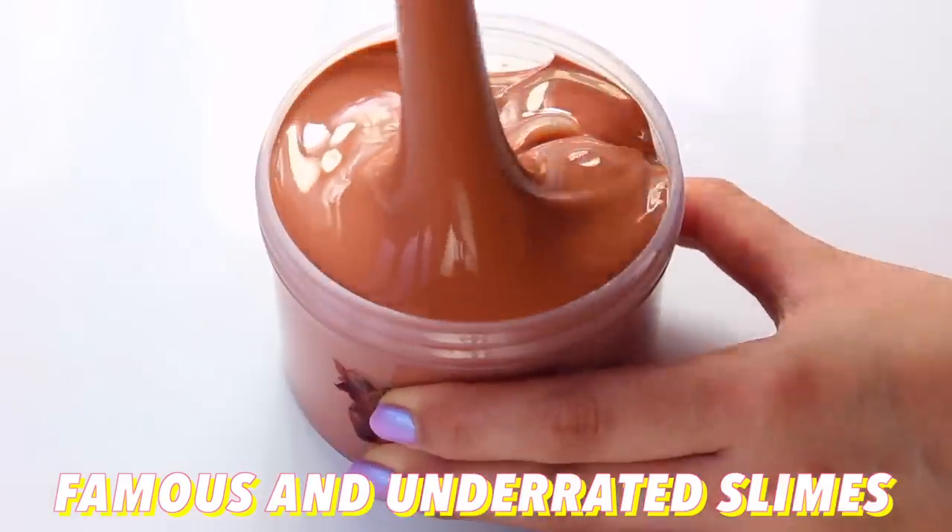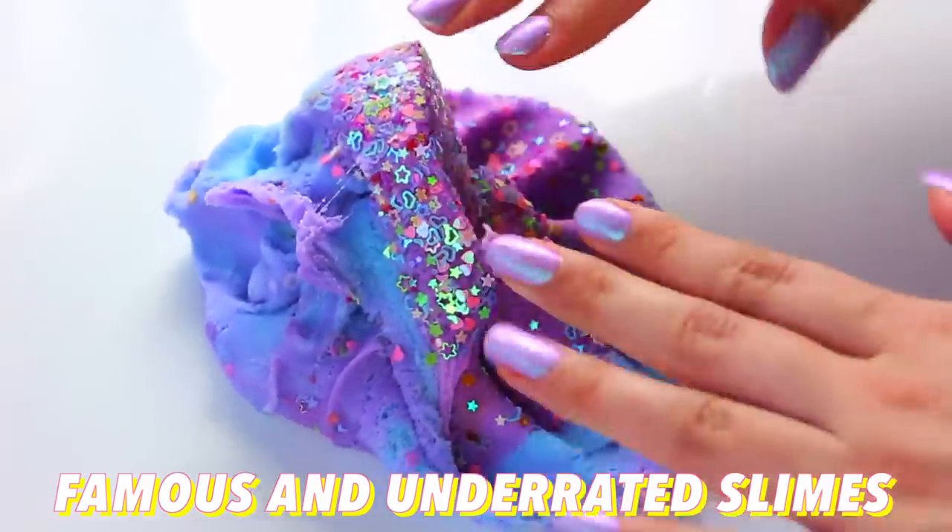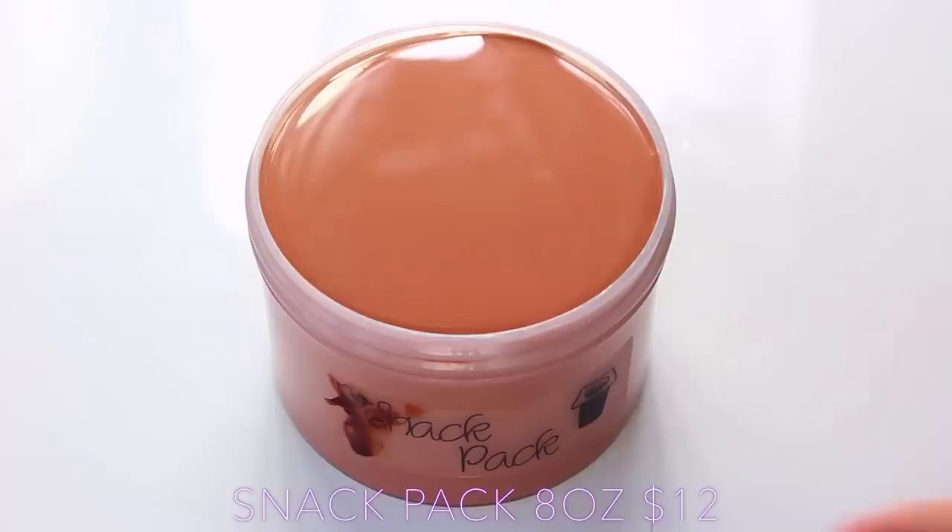Hi guys! In today's video, I'm going to be reviewing some famous and underrated slime shops, and I really hope that you enjoy it.